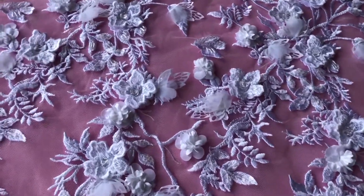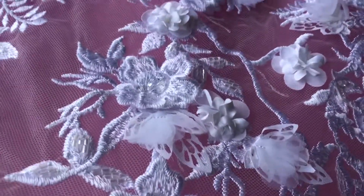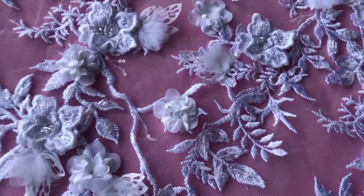Good morning from Bridal Fabrics. A very on-trend white lace called Abiona. We also offer this in ivory.